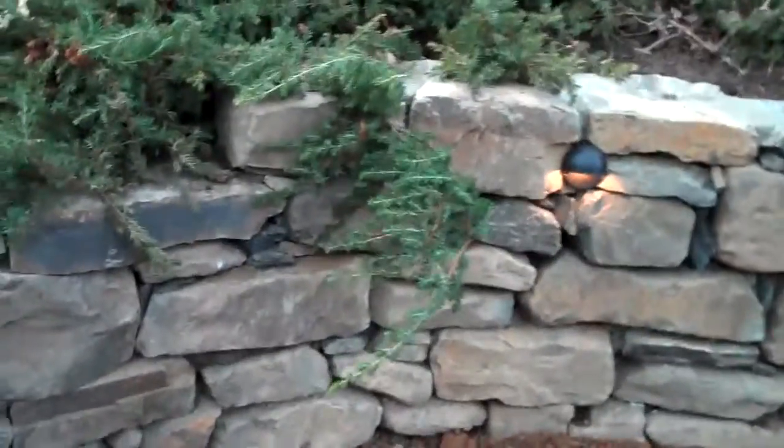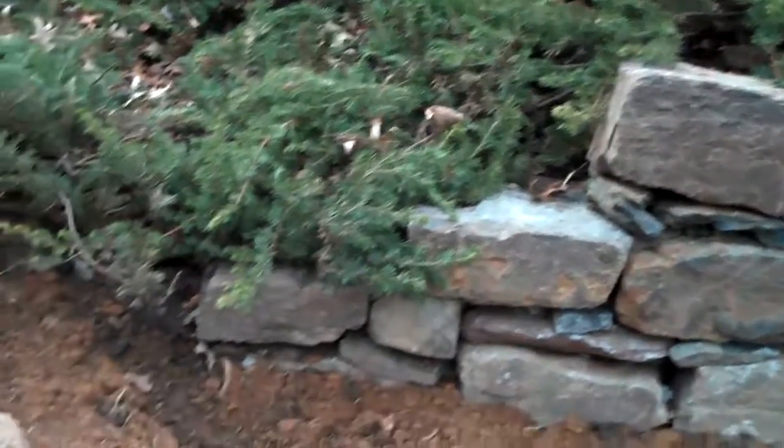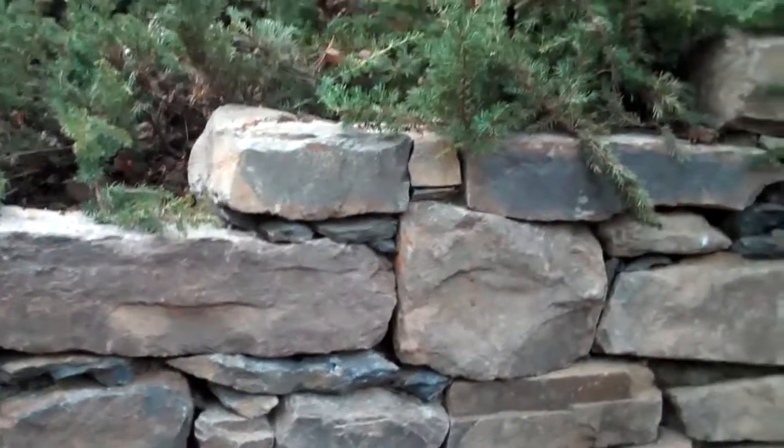As you can see over here, the wall again adds just a subtle detail — it kind of steps down as the grade does, as the hillside does. Just another little subtle detail that we like to do here at Chris Horcer Landscape.